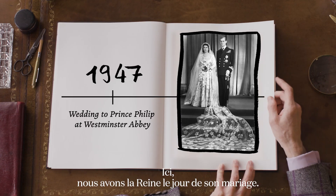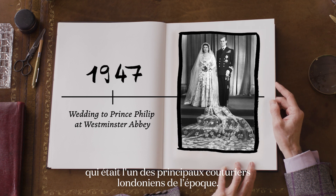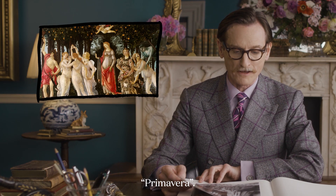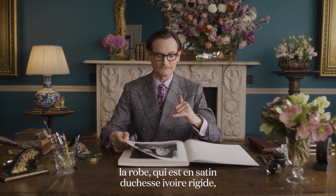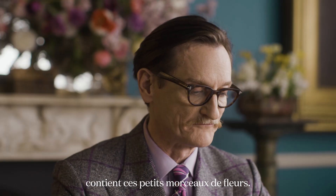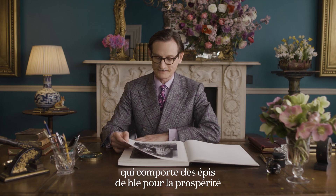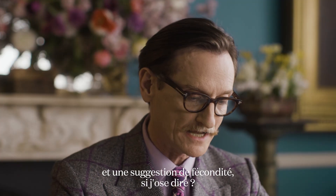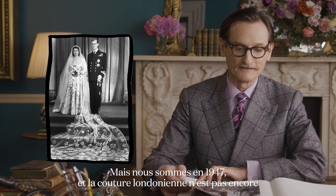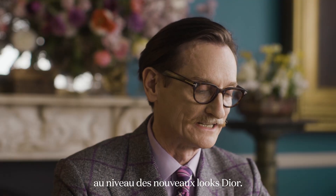Here we have the Queen on her actual wedding day. It's an extraordinary dress designed by Norman Hartnell, who was one of the leading London couturiers at the time. He was inspired by Botticelli's celebrated painting Primavera. The dress, which is a stiff ivory duchess satin, has little cutouts of blossoms — those cutouts are appliquéd onto the tulle veil, which has ears of wheat for prosperity and a suggestion of fecundity. The Botticelli effect is slightly mitigated by the rather stiff quarterback shoulders, but this is 1947 and London couture hadn't quite caught up with Dior's very new-fledged New Look.